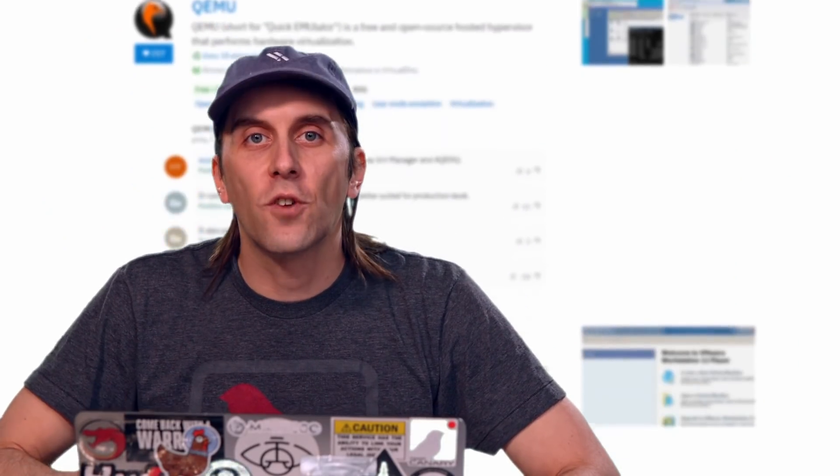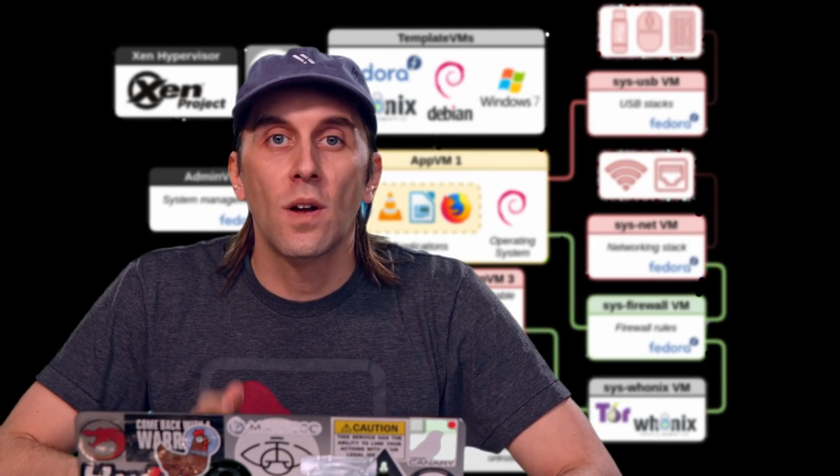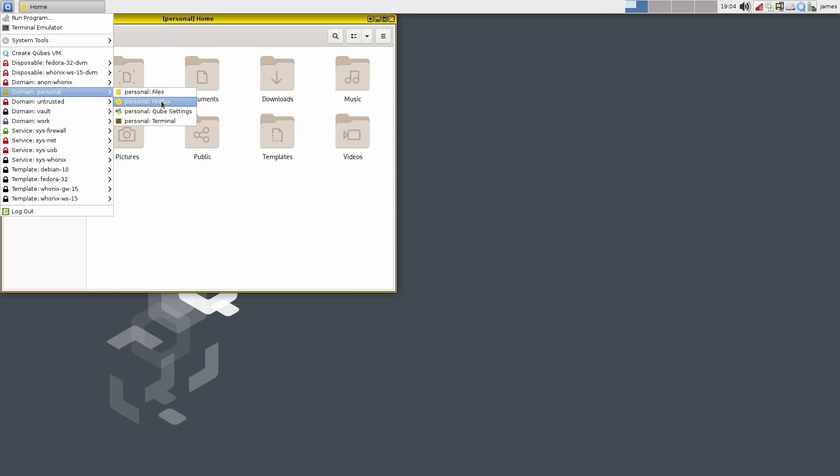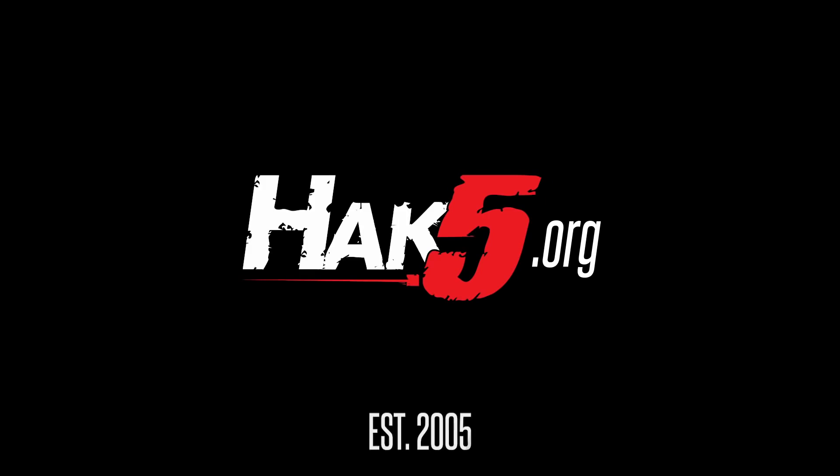There are plenty of great virtualization software options out there for you to open these documents in an isolated and safe environment where there's no chance of a malicious Office document doing any damage. And if you're absolutely paranoid, you can also download Qubes OS, which will open every application in its own isolated and secure environment. All this goes to show that you could be one enabled macro away from disaster. Now that you know how easy it is for hackers to craft one of these malicious documents to attack you, it's up to you to avoid opening any of them and becoming a victim. Thanks for supporting Hack5 — find all our shows, community, and pentest products at hack5.org.